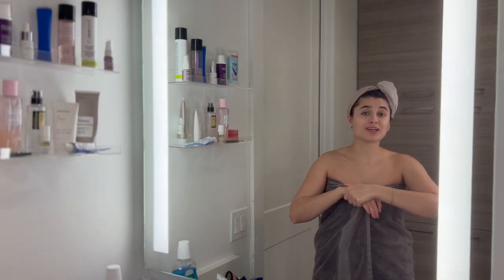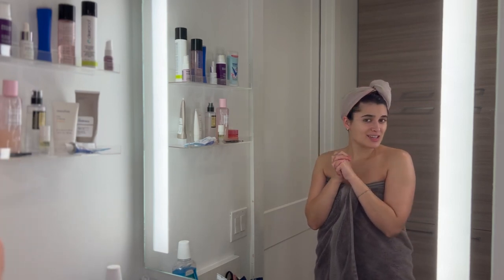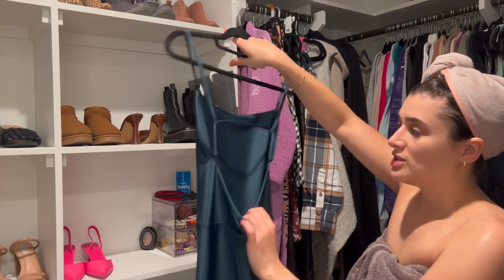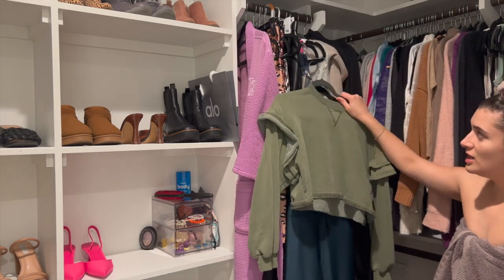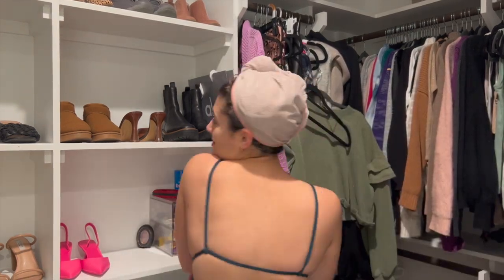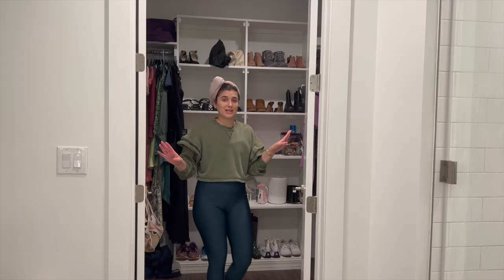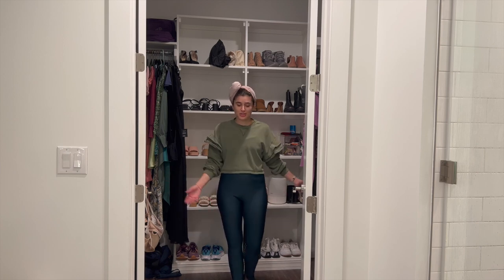I'm going to transition into some clothes. I'm thinking I'll wear this bodysuit that Ryan got me that I've been dying to wear — it's green, full length, with little slits on the legs. Since it's actually cold today, I'm going to pair it with a sweater on top. I tried this green sweatshirt on top and the bodysuit just looks like green leggings with my green sweatshirt — I think it's adorable.